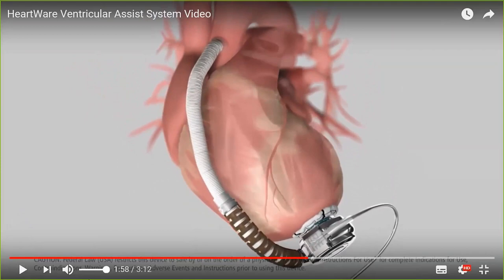The outflow graft is attached to the ascending aorta. The pump has an inlet, and blood flows through a tube to the outlet in the ascending aorta. This makes the pump preload dependent — the more preload, the more blood can be pumped — but also afterload sensitive, meaning if blood pressure in the aorta is high, there is more resistance.